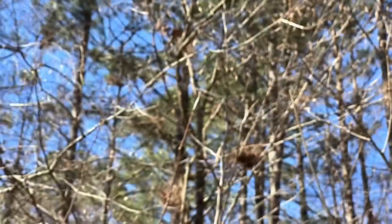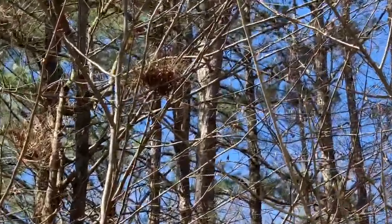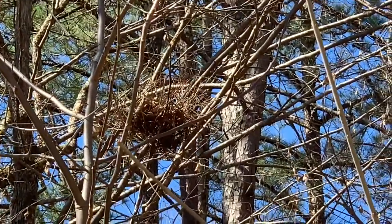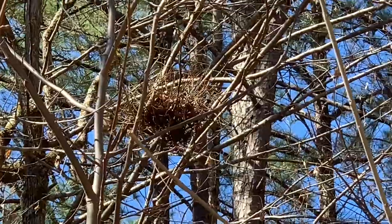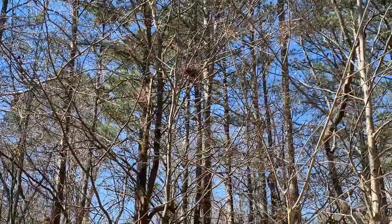And in the summertime, if you were to look at this same structure on this particular Hop Hornbeam, you would see hornbeam leaves growing out of each one of these little branches, growing strangely, but still part of the tree.